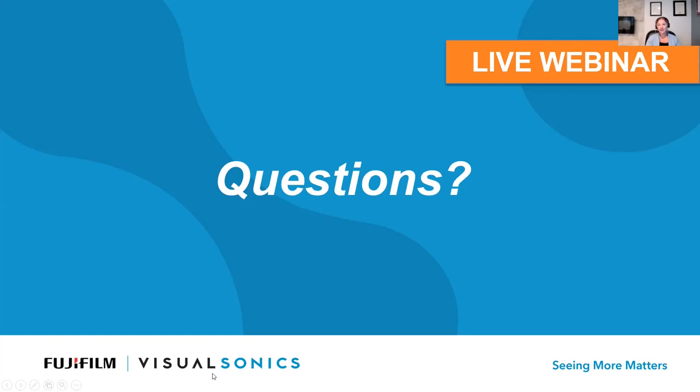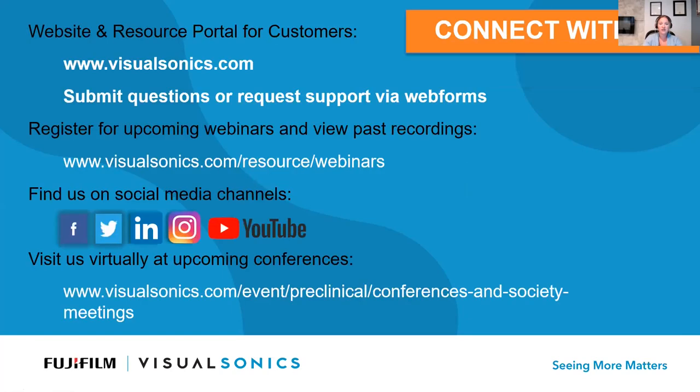Thank you so much — that was a great presentation and we really got a lot of engagement. We will follow up with everyone whose question was not answered. Thank you to everyone for attending and for your engagement. We love to see everyone participate and put in questions for our speakers. Before we finish, I want to encourage you all to connect with us on our website if you have any follow-up questions or need more tips on right ventricular imaging — you can contact us through our web support forms.